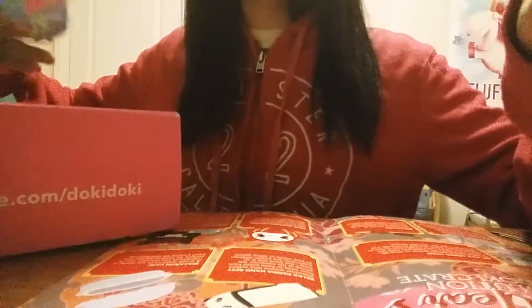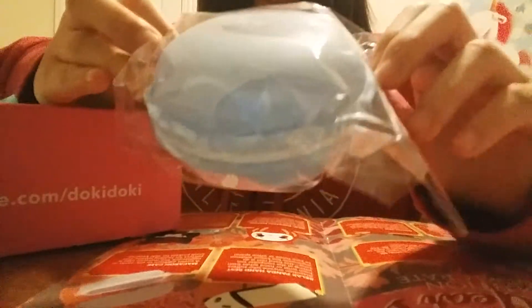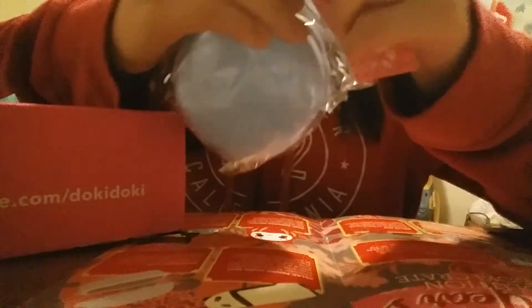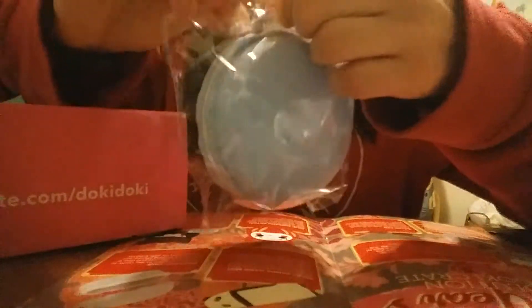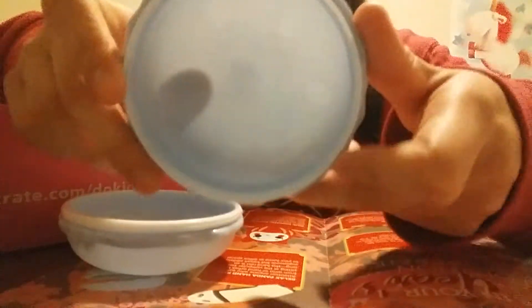Next we have a macaroon or macaron case. Here it is, and we open it.